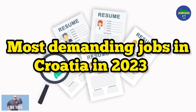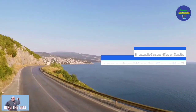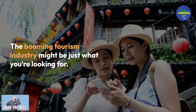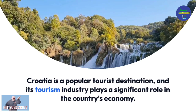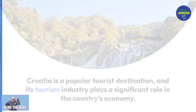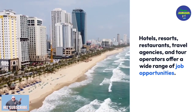Most Demanding Jobs in Croatia 2023. The thriving tourism industry might be just what you are looking for. Croatia is a popular tourist destination, and its tourism industry plays a significant role in the country's economy. Hotels, resorts, restaurants, travel agencies, and tour operators offer a wide range of job opportunities.